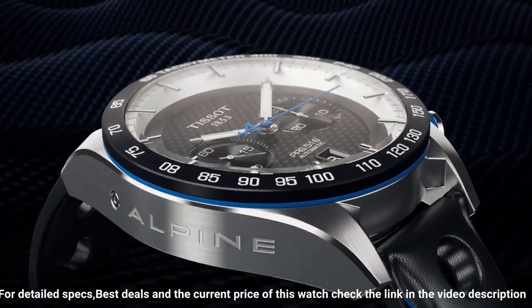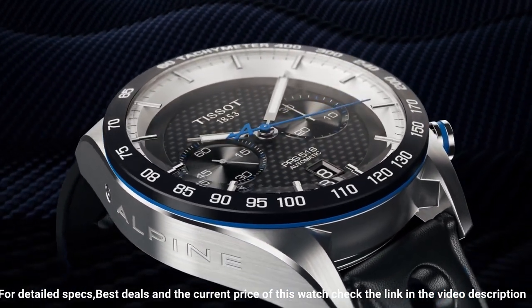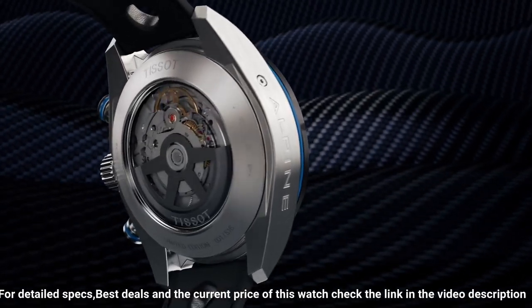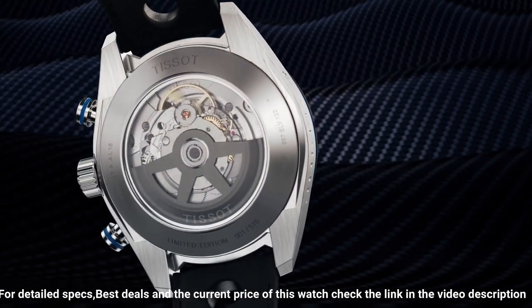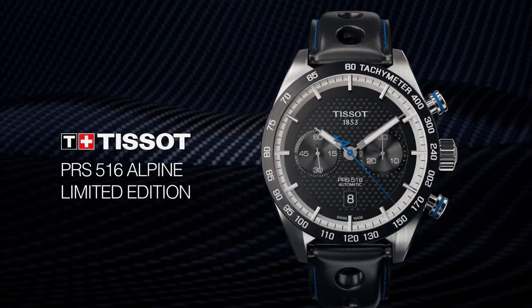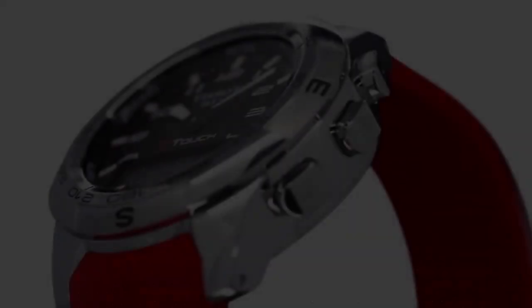Item shape round. Dial window material type sapphire glass. Display type analog. Case material stainless steel. Special features: water resistant, chronograph. Movement automatic.